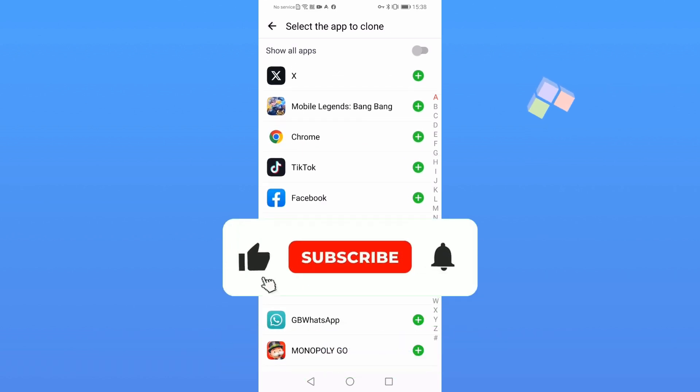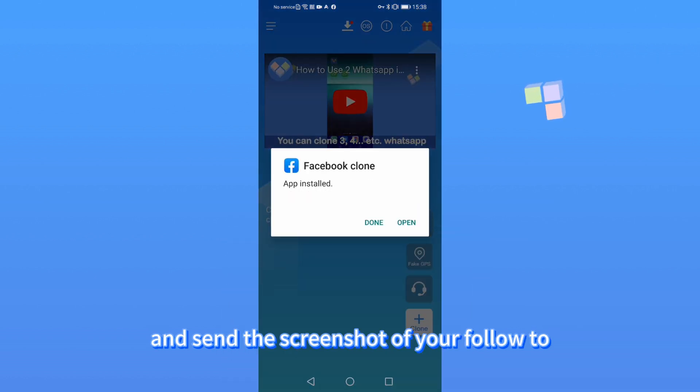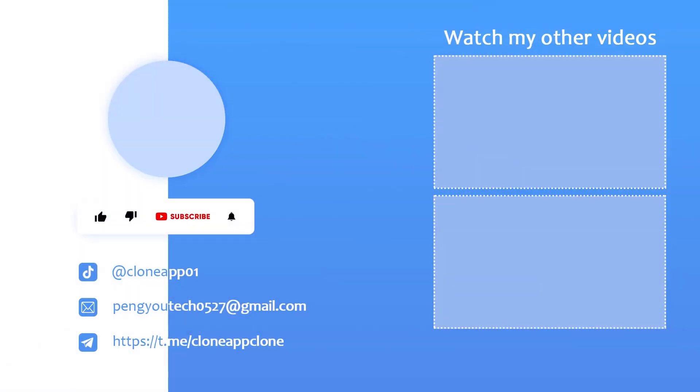Thank you for watching. Please don't forget to follow my channel and send the screenshot of your follow to our official customer service, a clone app 555. You will get 7 days of free VIP.